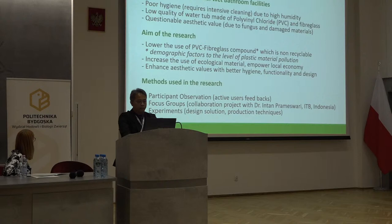The methods used here are participant observation and focus group. This project I do together with my partner researcher Dr. Intan Pramaswari from the Institute of Technology in Bandung, Indonesia. We do experiments on design solutions and production techniques.